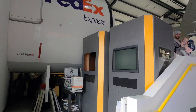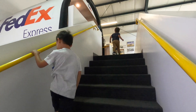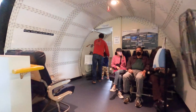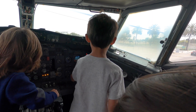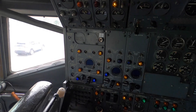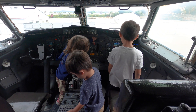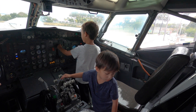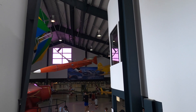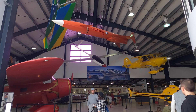We then went upstairs and could walk inside the cockpit of the airplane that was sticking out of the building. The Museum of Flying is a nice little place to explore different airplane models and learn about aviation history.